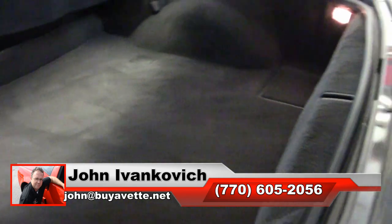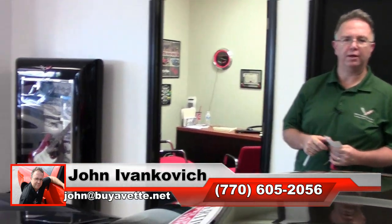Give me a holler at 770-605-2056, or email john at buyavet.net if I can assist you with this or any of the hundreds of Corvettes we carry in stock. We'll look forward to seeing you all out on the road.